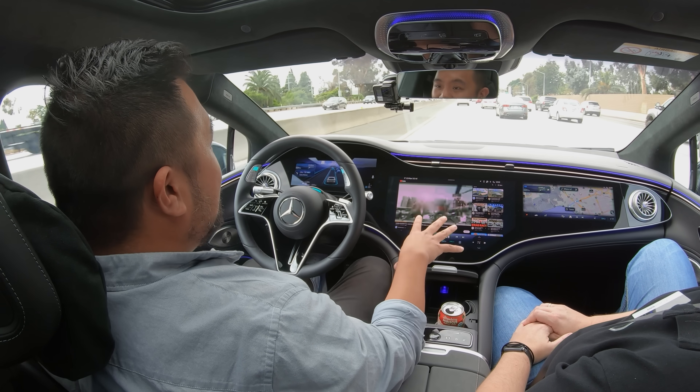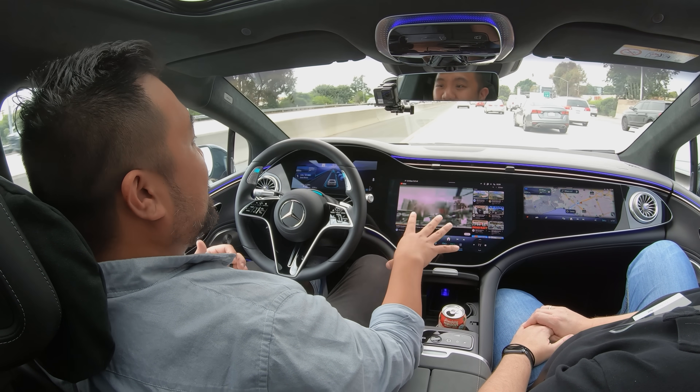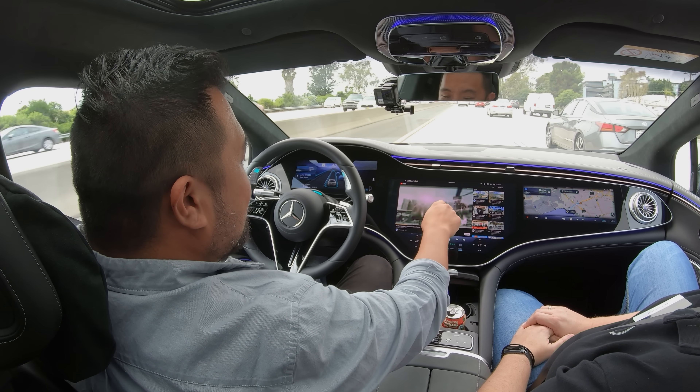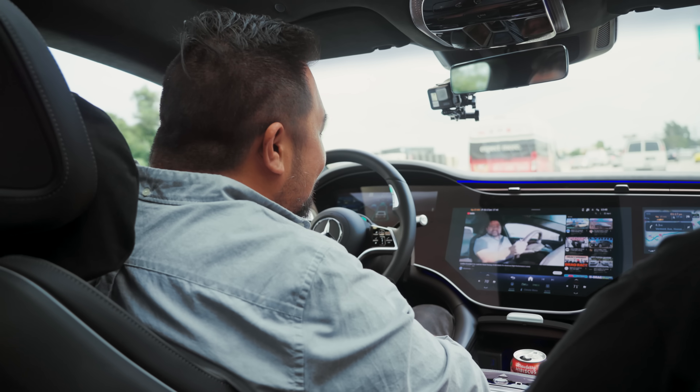Built into the infotainment system in this EQS are things like a web browser, minigames, and also YouTube. So if I really want to, I can actually go down here while Drive Pilot is on, activate YouTube, and do my favorite thing — which is watch videos of myself. And that's what we're doing today.